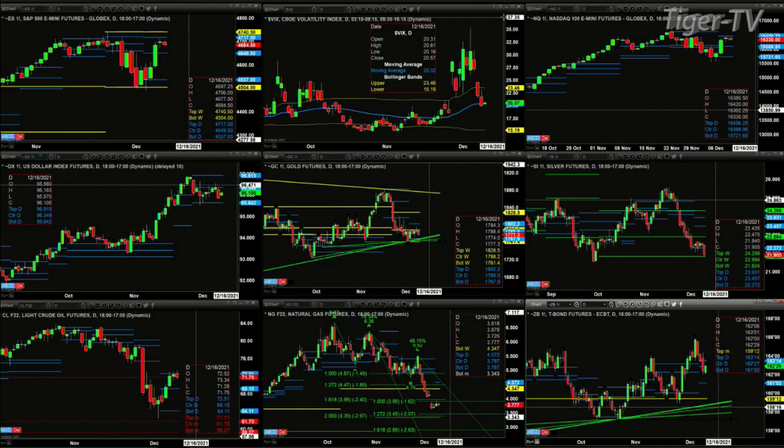The NQ is up at resistance as well at 16,456. The U.S. dollar is just consolidating within its daily profile. Gold's real key level of resistance is 17.88, the center of its weekly profile. Silver is testing support — the bottom of its weekly profile. Lightspeed Crude is at resistance as well.